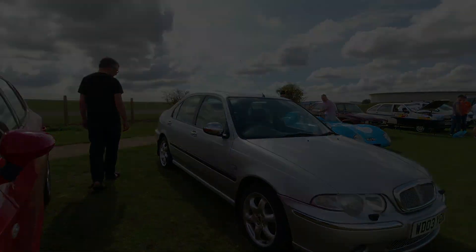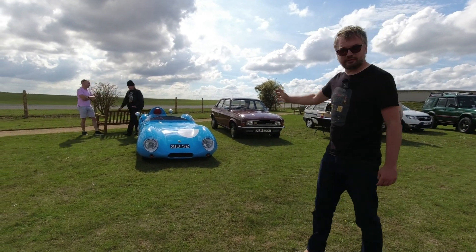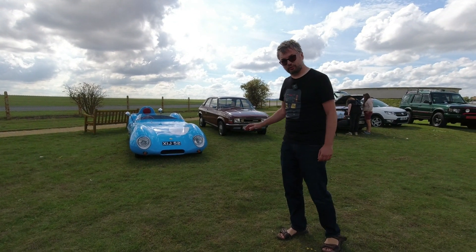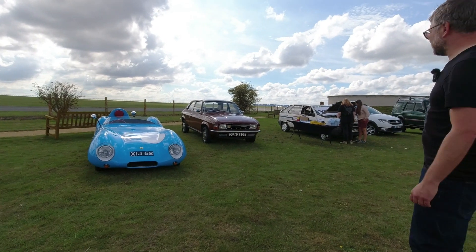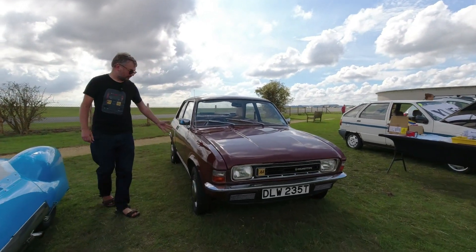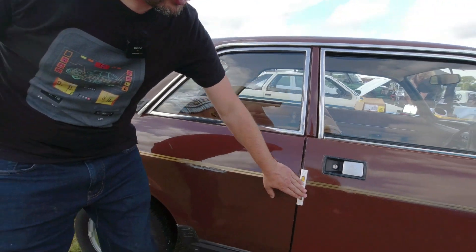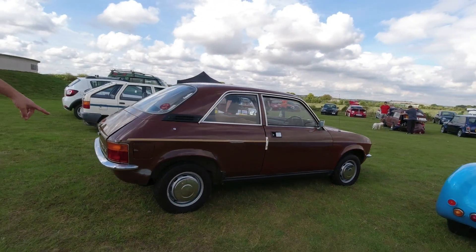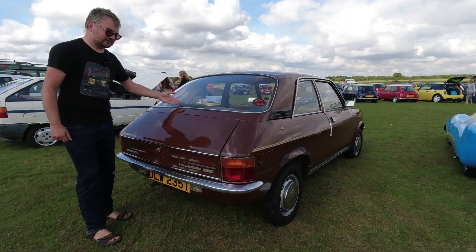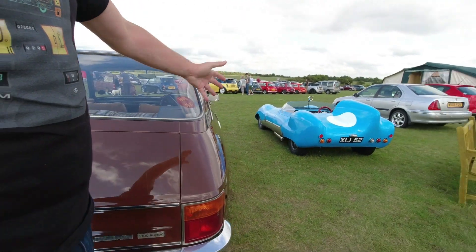Here we have two very different cars whose common link is they both use the BMC A-series engine. We've got a Lotus 11 replica Westfield kit packing a modified A-series engine making about 110 brake horsepower, and then we've got Alex Child's lovely brown russet Allegro at less than 30,000 miles from new. The Allegro was at one point going to be broken for spares but thankfully wasn't — it's a lovely honest car undergoing some improvement works, with an original University Motors British Leyland dealer sticker which is really nice.